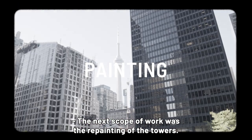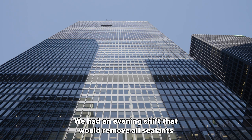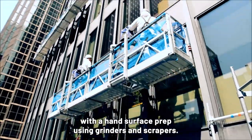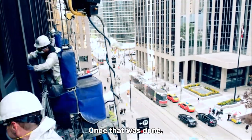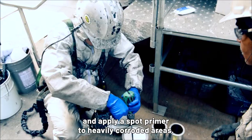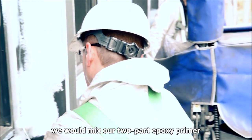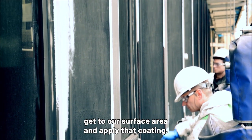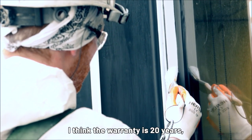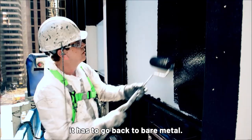The next scope of work was the repainting of the towers. Our painting program started from the top of the building down. We had an evening shift that would remove all sealants and get ready for the next day's work. The next day's work started with hand surface prep using grinders and scrapers. Once that was done, we would do a visual inspection, alcohol wipe the surface area, and apply a spot primer to heavily corroded areas. Then we would mix our two-part epoxy primer that had a three-hour pot life and apply that coating — it's a fluoropolymer system by PPG. The warranty is 20 years, but we're hoping to get 40 years because the next time we paint the buildings, it has to go back to bare metal.